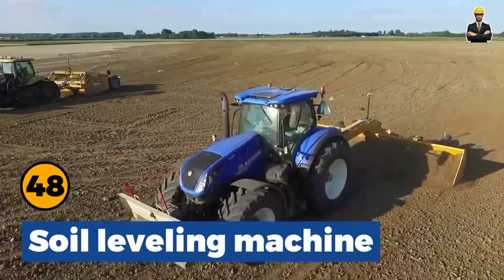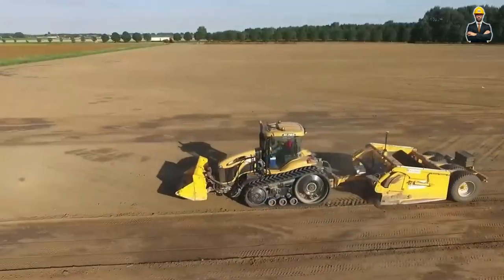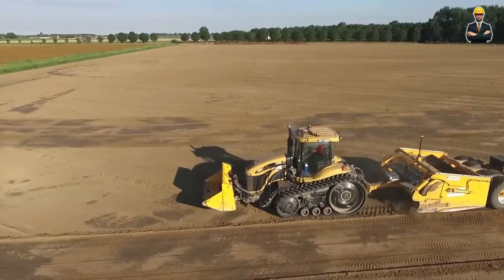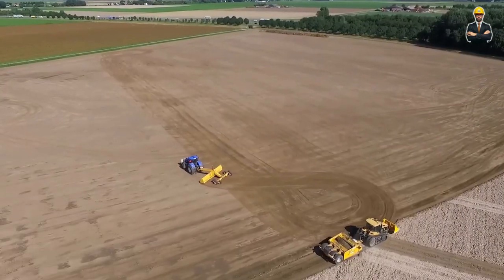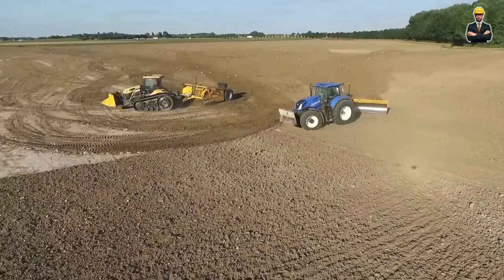Soil Leveling Machine: In some cold areas, this is an effective soil leveling machine. Moving on snow is really difficult for small machines, but these machines have a powerful 650 horsepower engine and are equipped with an anti-slip tyre system, making it easy.